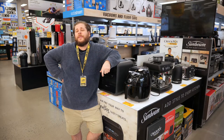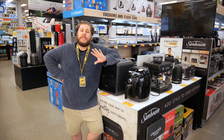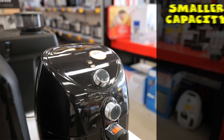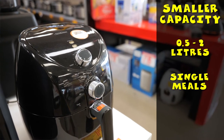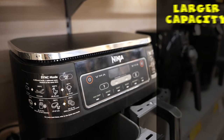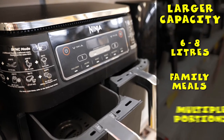Think about how many people you are looking to feed. Air fryers come in a range of different sizes to cater for singles and couples right through to big families. Smaller capacity fryers from 0.5 to 2 litres are great for a single meal or making smaller batches to keep a snack plate topped up. Larger capacity fryers from 6 to 8 litres are great for family meals and cooking portions of food.